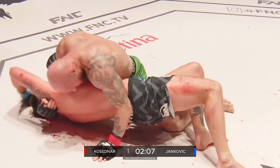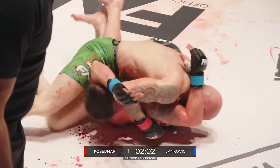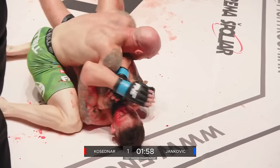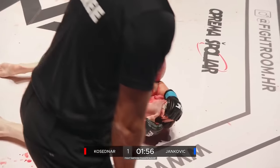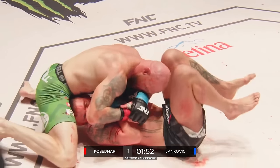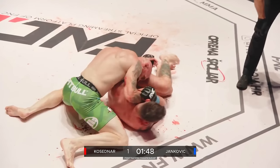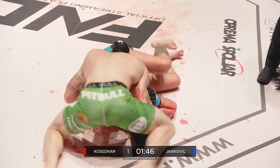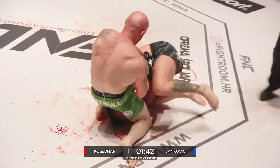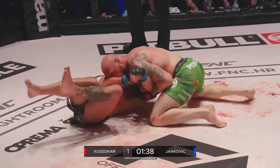Kosedna is doing a really nice job of just slowing the pace. Keep that underhook — by underhook I mean he's got his left arm really tight to the hip and then can move it up, almost grabbing the rear shoulder, anything to flatten all four corners — both hips, both shoulders. Yankovic worse for wear, he'd be royally roughed up on the ground. This is Kosedna's office.